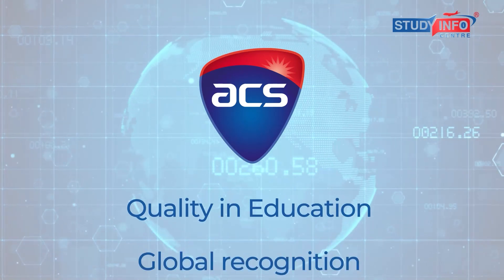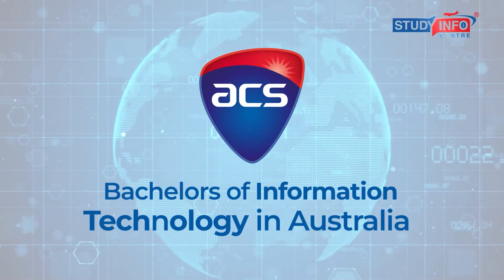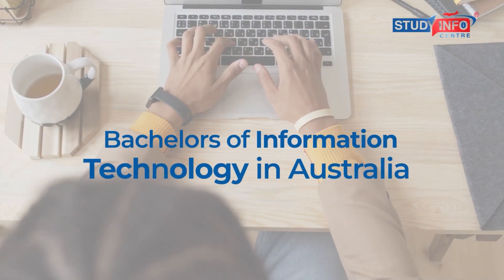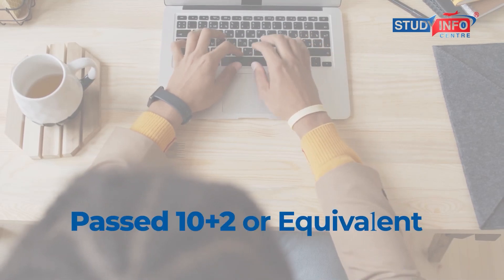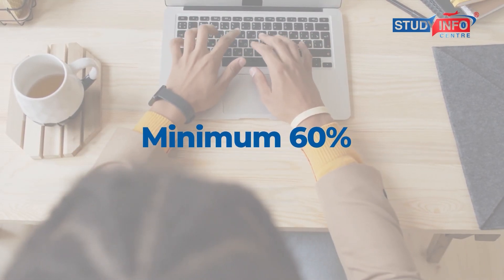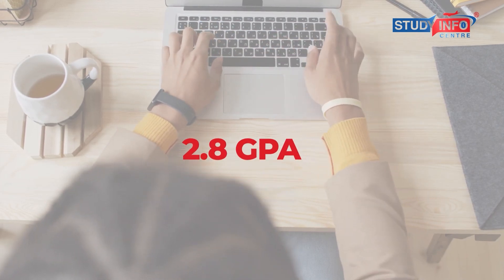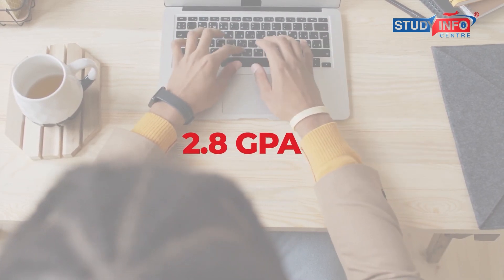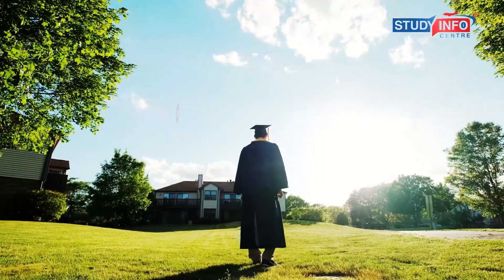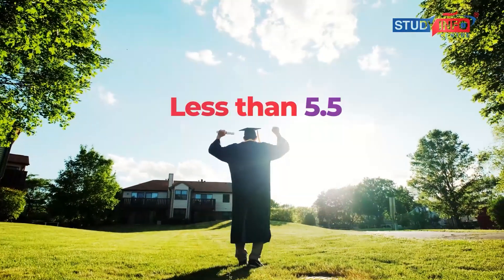General eligibility for Bachelors of Information Technology in Australia: To get enrolled, students must have passed 10+2 or equivalent with a minimum 60% or 2.8 GPA in most colleges and universities. The IELTS requirement for international students is a minimum overall band of 6, with no band less than 5.5.